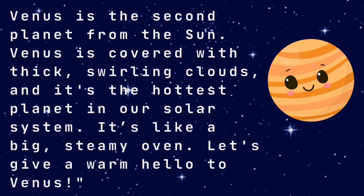Venus is the second planet from the sun. Venus is covered with thick, swirling clouds, and it's the hottest planet in our solar system. It's like a big, steamy oven. Let's give a warm hello to Venus! Hello, Venus!